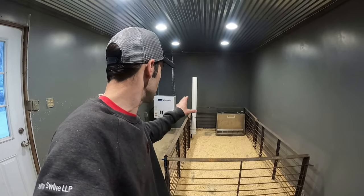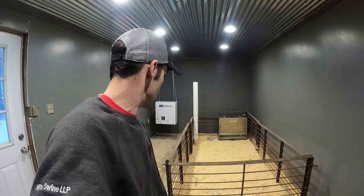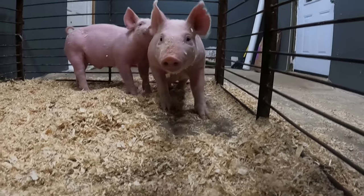All right, so we've got feed, water, heat, shavings, pen — what else are we missing? Oh, that's right. Come here, dudes.